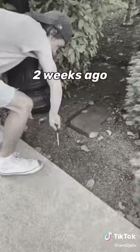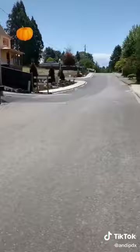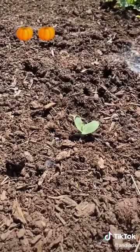All right, let's see. Oh my gosh, there's a sprout! There's a sprout. I planted more over here. That's definitely a pumpkin sprout. I planted another one right over here — this one's even bigger. That's huge.